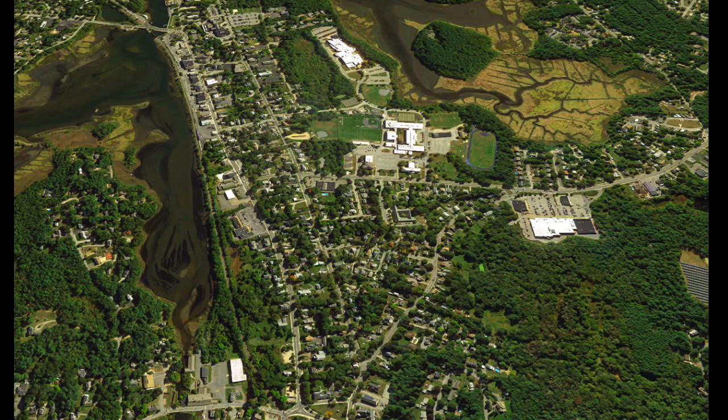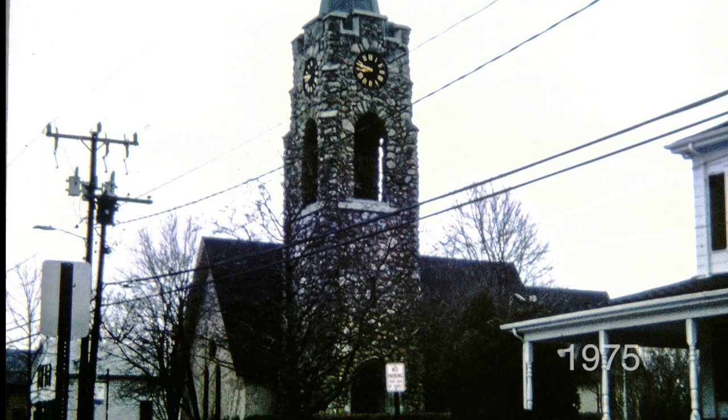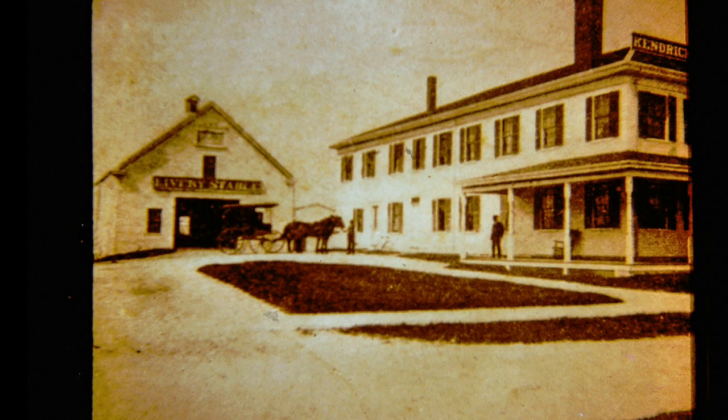Now let's go back on High Street to the Toby Hospital. As we go along High Street, on the left we come to a house that at one time used to be a school. Going along a little further, we come to the Episcopal Church. Here is a scene of the Episcopal Church before the steeple was put on, and here is a scene from the other side. Here is the Kendrick House as it used to look years ago.